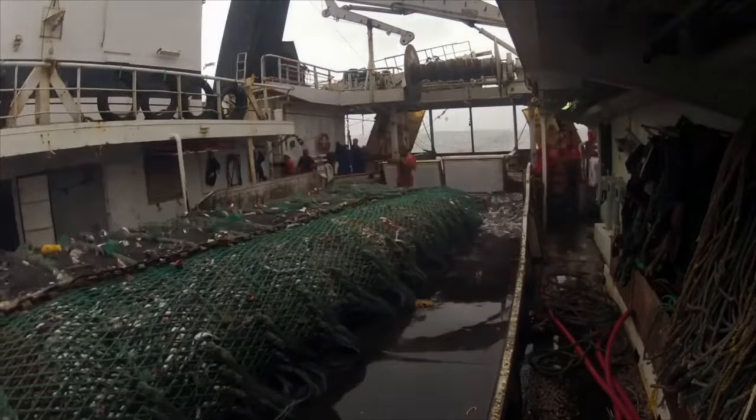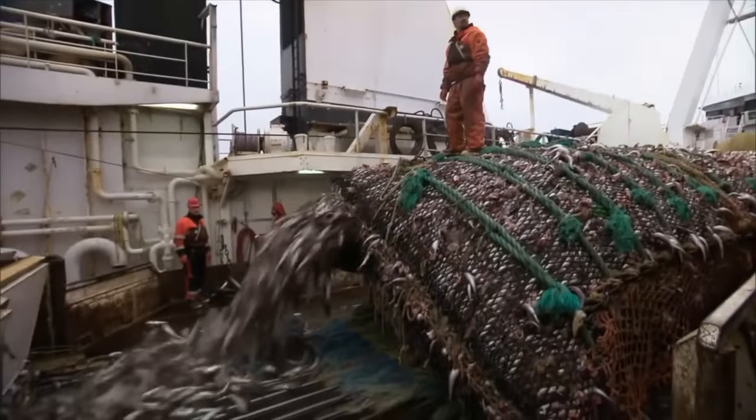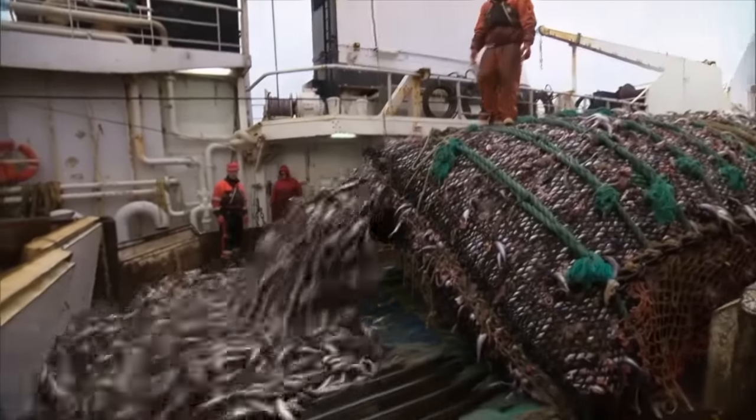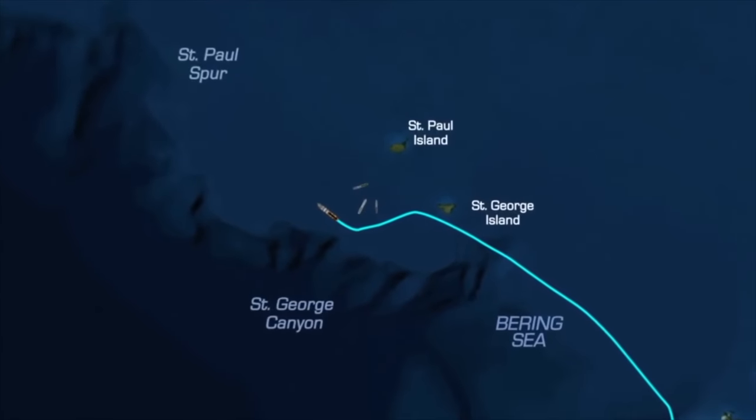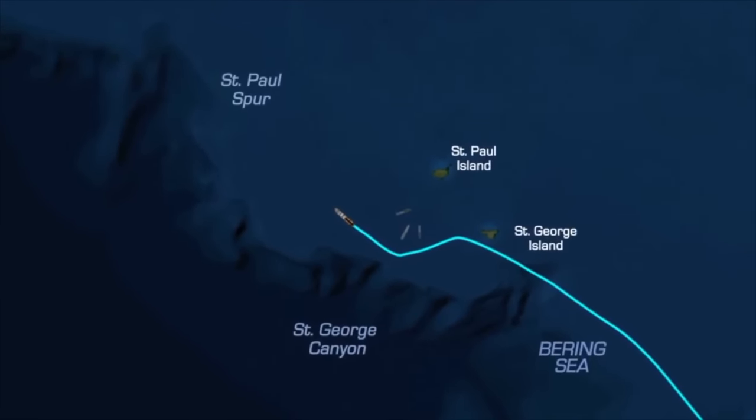After five days at sea, although the Northern Eagle has completed over 500 tons of fish products, the size of the fish is still not ideal. Thus, they decide to continue northward towards the frigid, uncharted territory where others dare not venture.